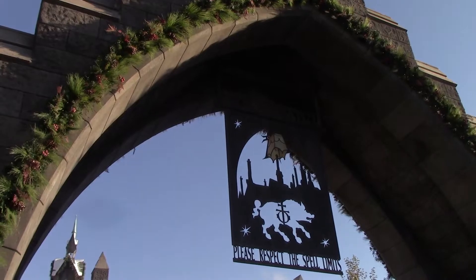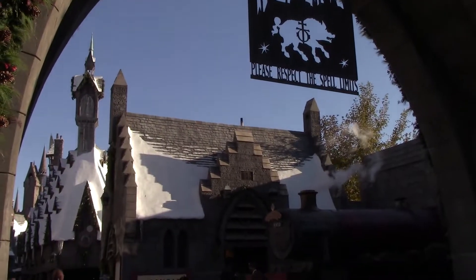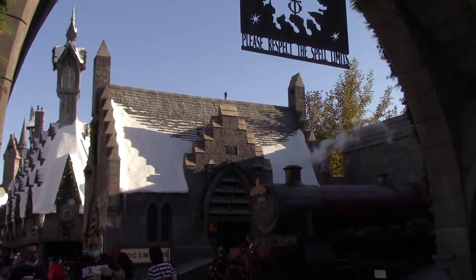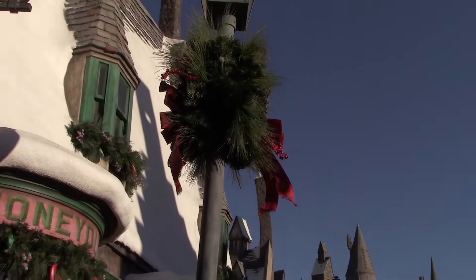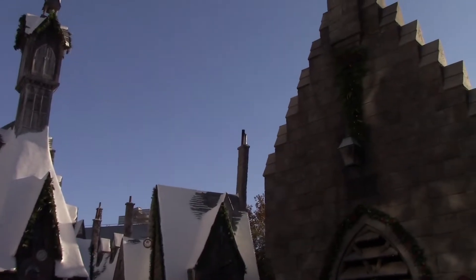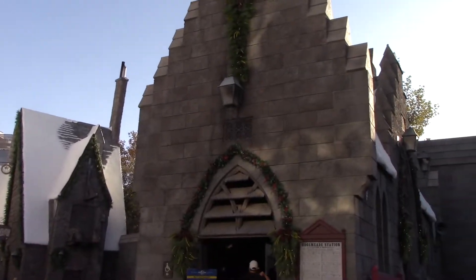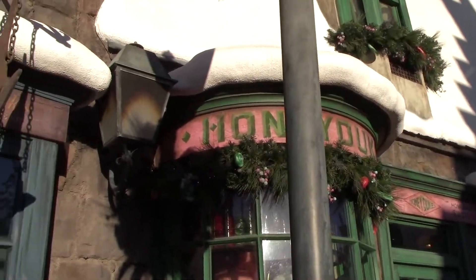Here we are — we are at the very front entrance to the Wizarding World of Harry Potter. We're about to enter Hogsmeade. There's the train; we're about to pass those. Since our last update, it looks amazing. The whole land is full of Christmas decorations.